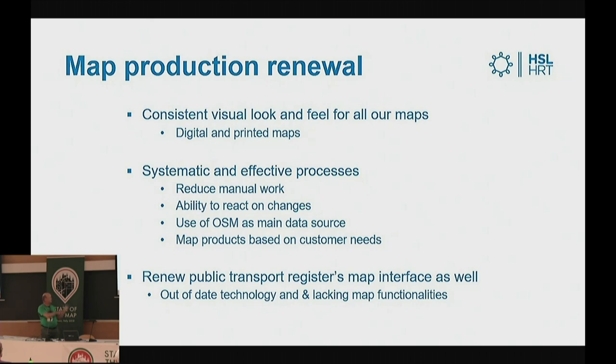Besides this map production renewal, we're also renewing our public transport register. That's the base for all GIS data — the routes, the timetables, bus stops and that kind of stuff.